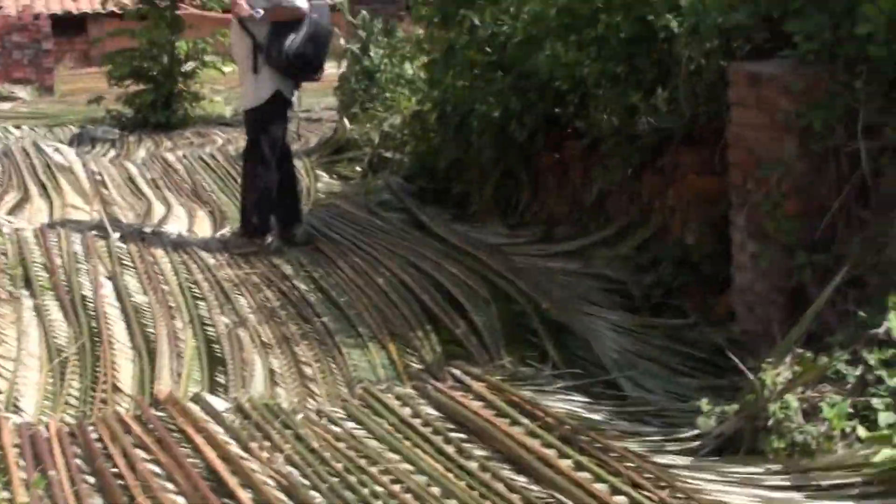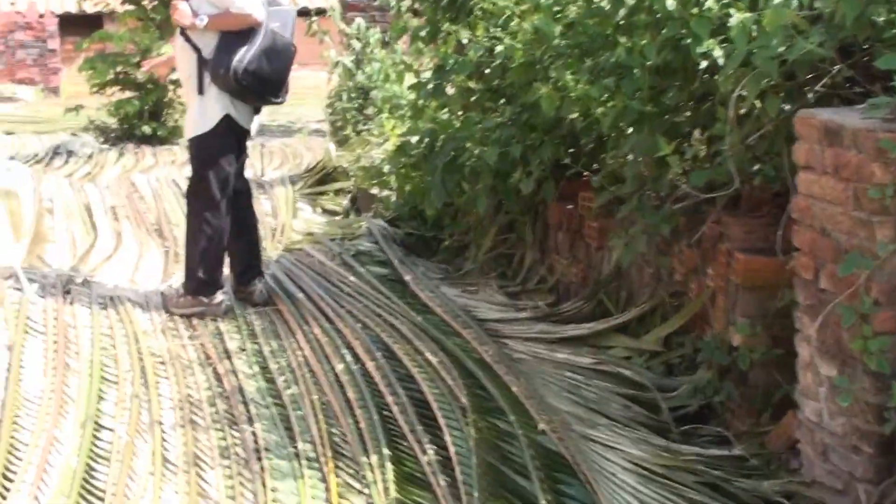There's the brickworks. This is where they actually dry all the bricks. A guide is showing me around here — I'll keep up with him.